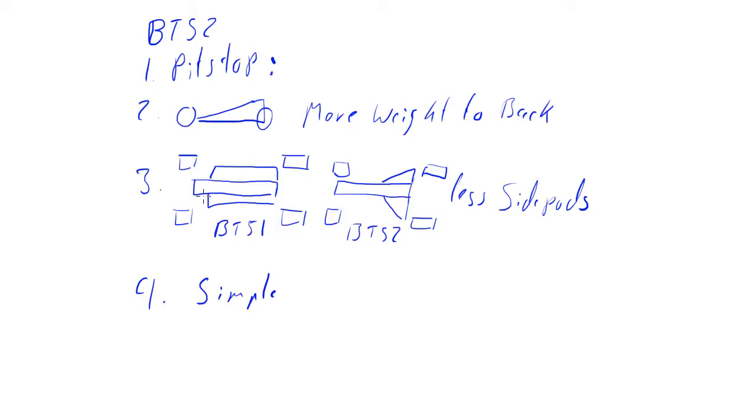The second parameter was that it shifted a lot of weight to the back — relatively less weight at the front, more at the rear. Third, it had minimal side pods. Compared to the BT51 with its large side pods, the BT52 had nothing within the wheelbase except those delta-shaped pods at the back. This was to reduce lift — large side pods with a flat bottom, rather than a winged underside, actually generate lift, trying to lift the car up. To counter that, Brabham minimized the side pods, giving the car that distinctive delta shape.